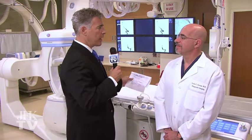Hi, I'm Steve Adubato for JFK TV. We're here with Dr. Lewis George, who is the chief of interventional radiology at JFK Medical Center. First of all, what are we looking at in this room, which I was in about a year ago, and it's amazing the expansion. What are we seeing?